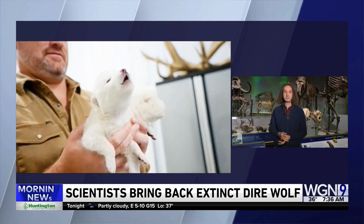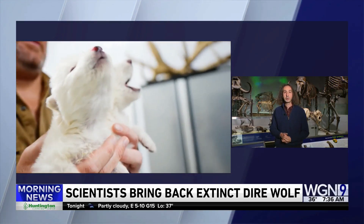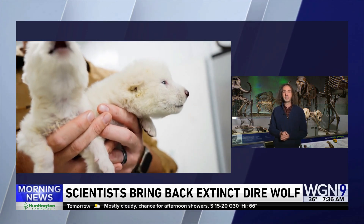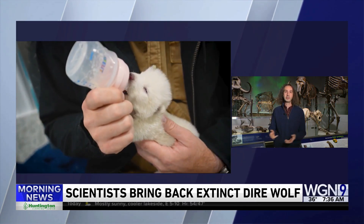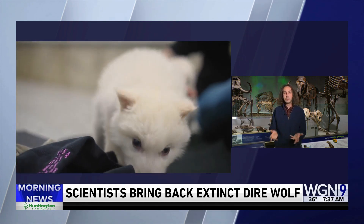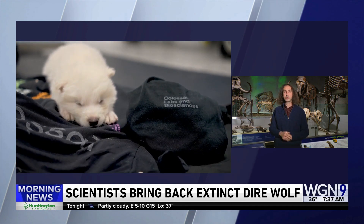One of the questions I have is what the intention of doing it really is. Dire wolves and large mammal predators like that don't really have an easy place to live, at least in North America anymore, so there's not really a good place to reintroduce them. If you think about the issues ranchers have with modern wolves in places like Wyoming or Montana, you could see how trying to reintroduce dire wolves — an even larger predator — would be kind of an issue. So is the intention for them just to be in zoos?